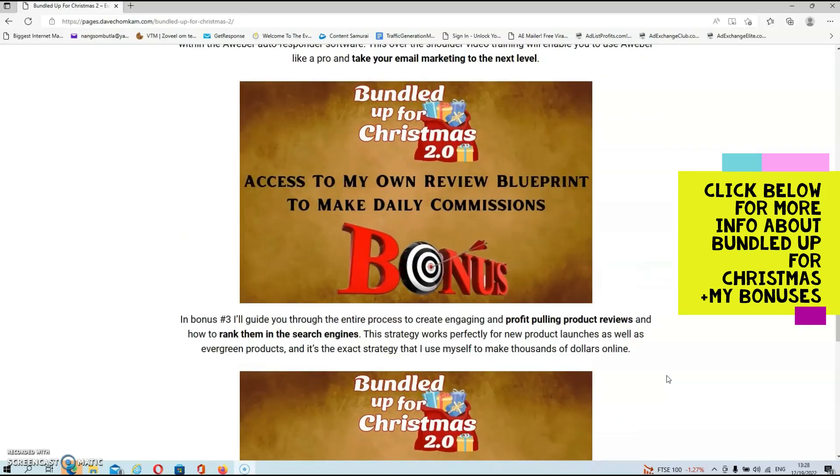In bonus number three, I'll guide you through the entire process to create engaging and profit-pulling product reviews, and I'll also show you how to rank them in the search engines. This strategy works perfectly for new product launches as well as evergreen products, and it's the exact strategy that I use myself to make thousands of dollars online.